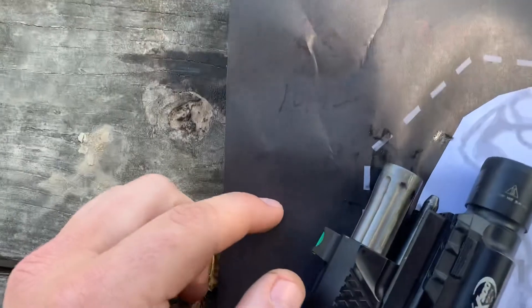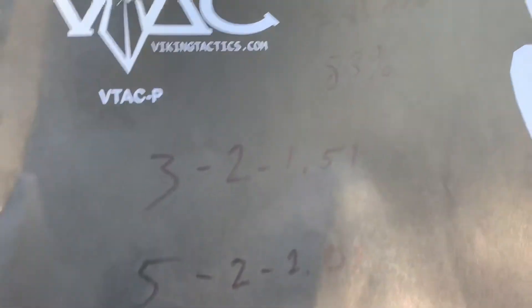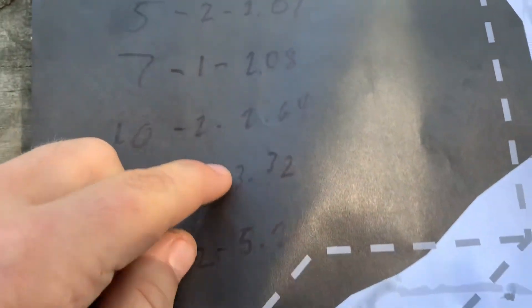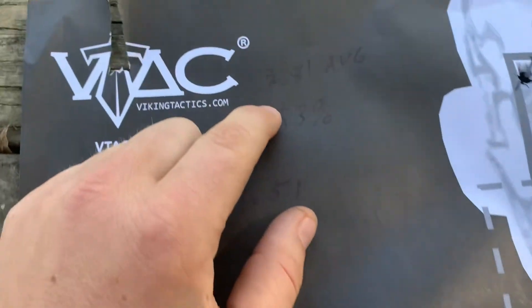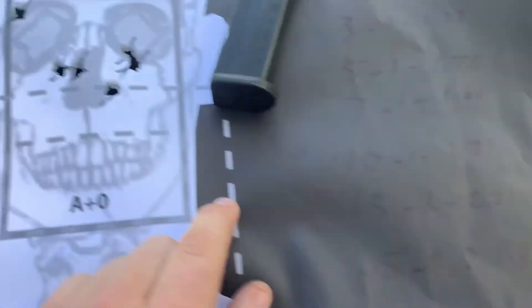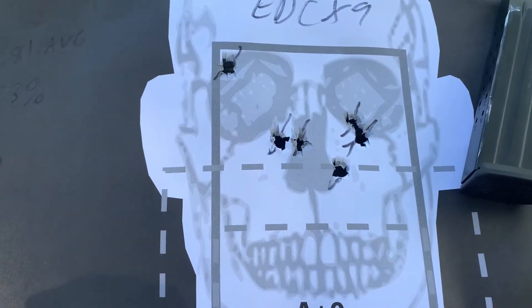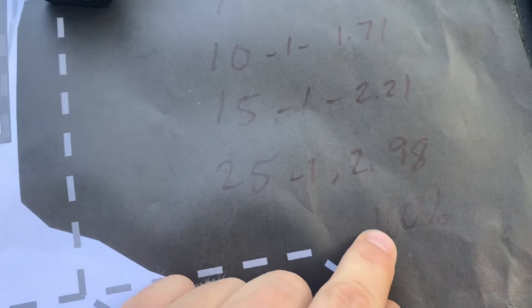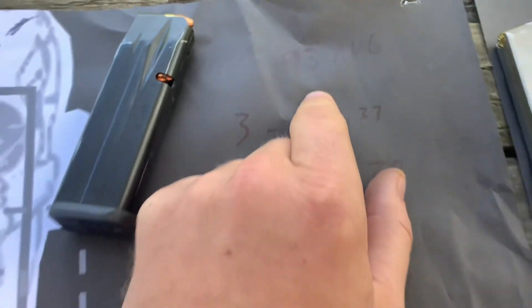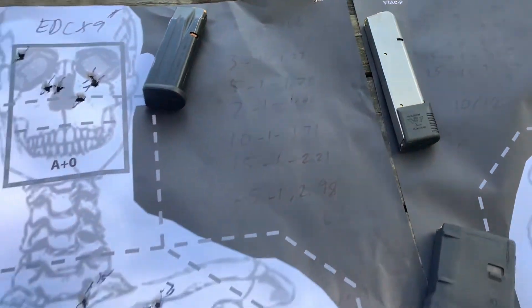So 10 out of 12 — that is a hit percentage of 83%. That is the average hit percentage. Then I took all my times for the body and came up with a 2.81 average. For the head, I had 100% — there should be six shots in the head and there are. I had 100% accuracy with the EDC-X9 with the red dot and an average time of 1.93, which is the average if you take all those times and divide them by six.